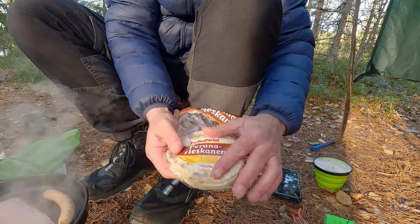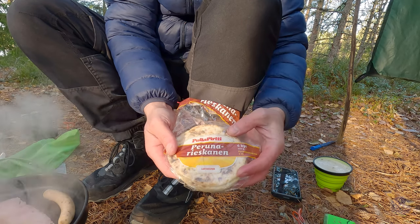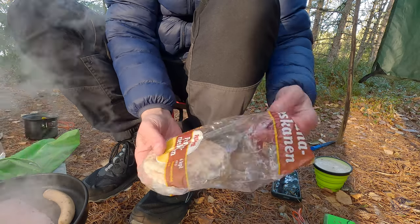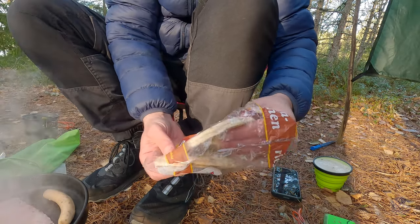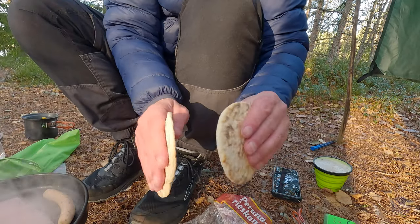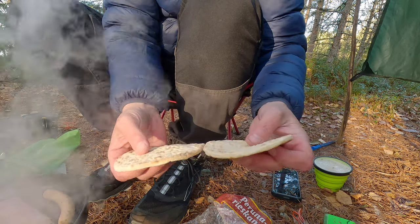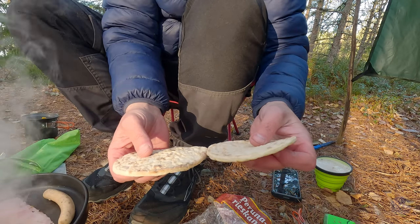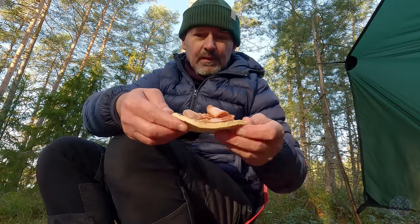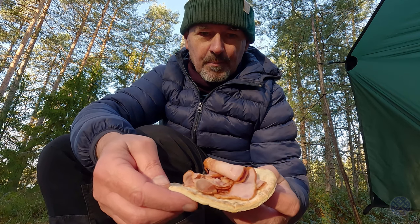In Finnish this is called a Rieska. And these ones are Perunarieska — basically a flour potato mix. I guess the pleasant comparison would be like a potato farrel that you get in Ireland. They're little flat breads and yeah they're absolutely delicious. They go with lots of stuff, but particularly with sausages and bacon. You can also heat them in the pan because they'll soak up the grease very nicely. So very simple — fried bacon on a potato farrel.